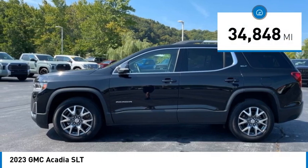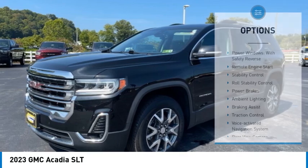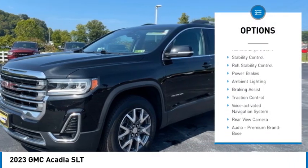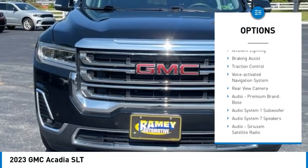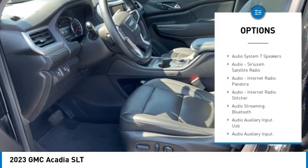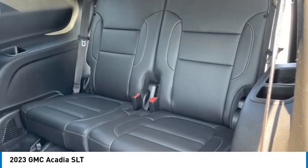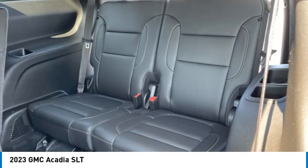This vehicle has less than 35,000 miles. Here are some of this vehicle's great options: power windows with safety reverse, remote engine start, stability control, roll stability control, power brakes, ambient lighting, braking assist, traction control, voice activated navigation system, and rear view camera.